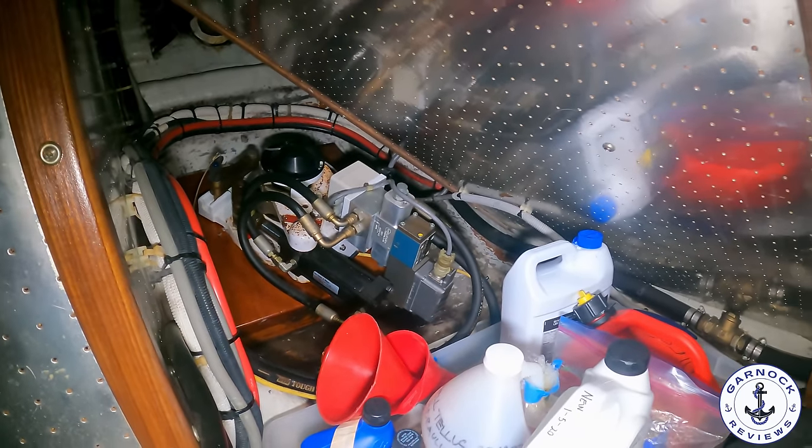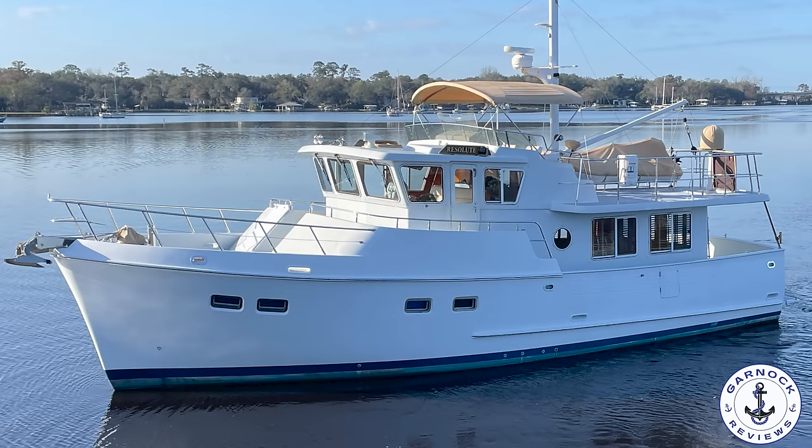I fell in love with Mark's Saline 43 when I first filmed it just over two years ago, and this one just takes that to the next level. I'd like to thank Mark for the opportunity to come on board and share the video with you — I'll share a link to Mark's website in the description. I appreciate you taking the time to watch. I'd love to hear your thoughts in the comments below, and if you haven't done so already, please hit that like and subscribe button. Thanks everyone.